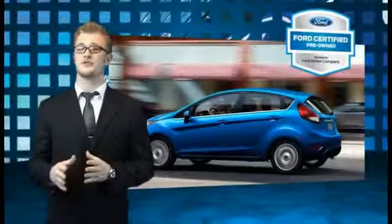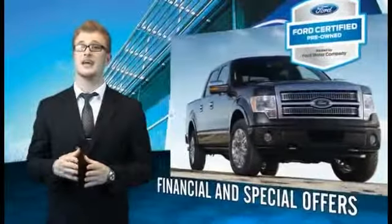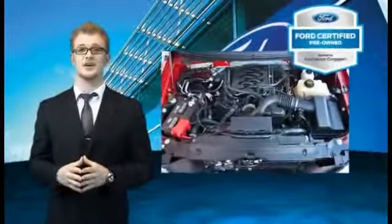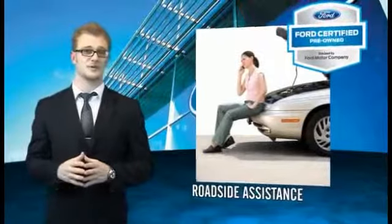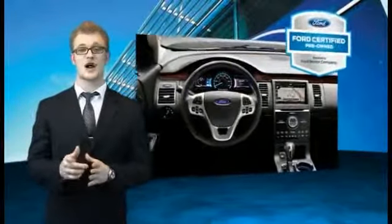Every Ford certified Pre-Owned vehicle comes with 12-month, 12,000-mile comprehensive warranty coverage and a seven-year, 100,000-mile powertrain limited warranty. We've covered all of our bases with a 172-point vehicle inspection and vehicle history report. The benefits of a certified Pre-Owned Ford are endless. Drive one today.